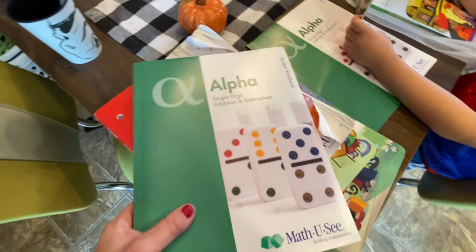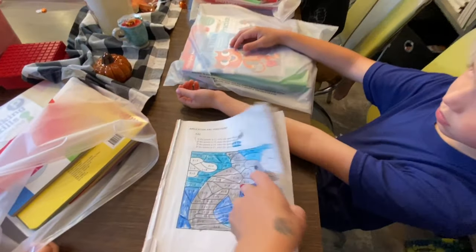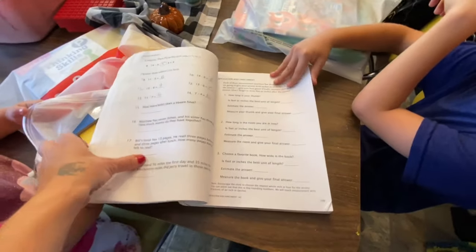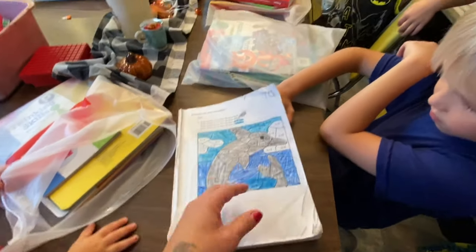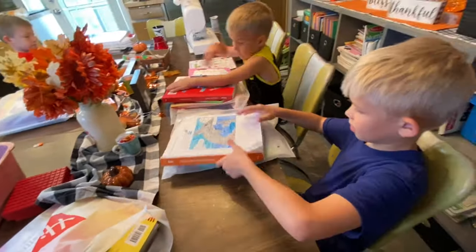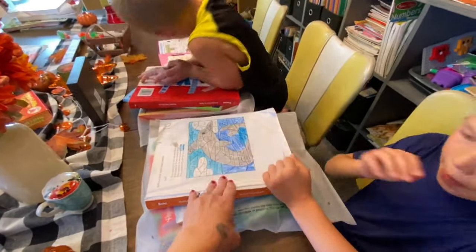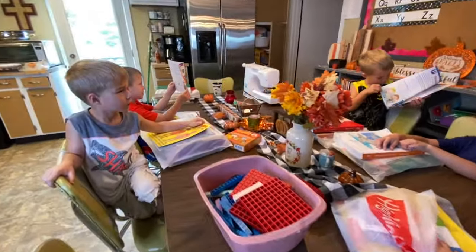Declan has the same Matthew C book and he's almost done with it, so the next one in line is Alpha, then the Primer book, and then it gets more advanced. With the addition and subtraction in his Highlights book he'll be able to tie it all together. For Miles, this is his book from last year — he just needs to finish it this year. Once he's done I'll order him another one, but he also has the math books from Highlights, so he won't work out of Matthew C every single day.